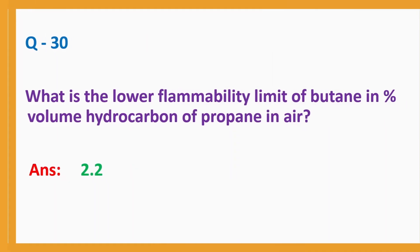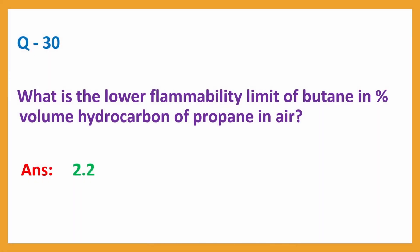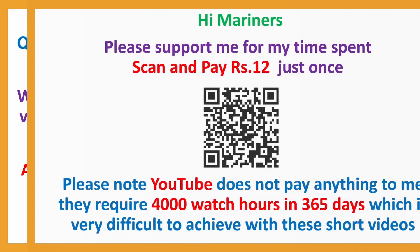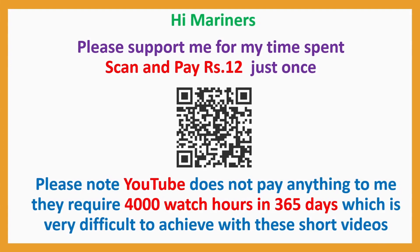Question number 30: What is the lower flammability limit of butane — in percentage volume hydrocarbon of propane in air? Answer: 2.2%. That completes the first set for GASCO GTFC.